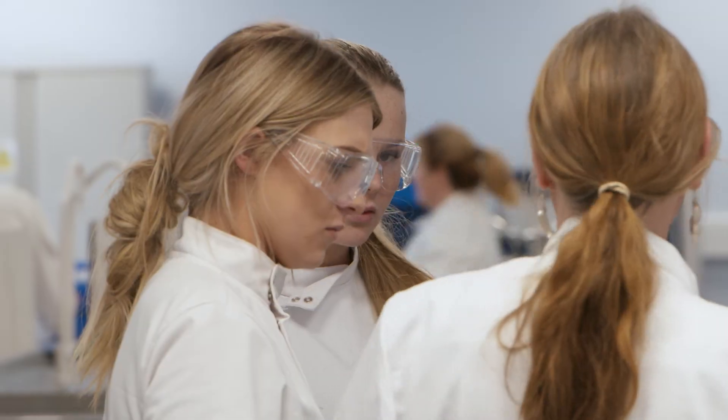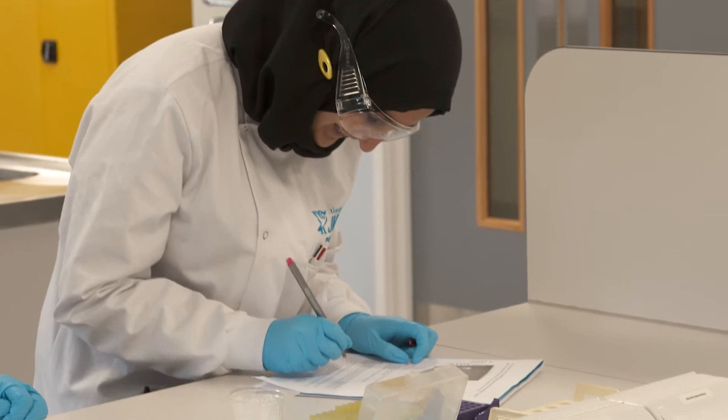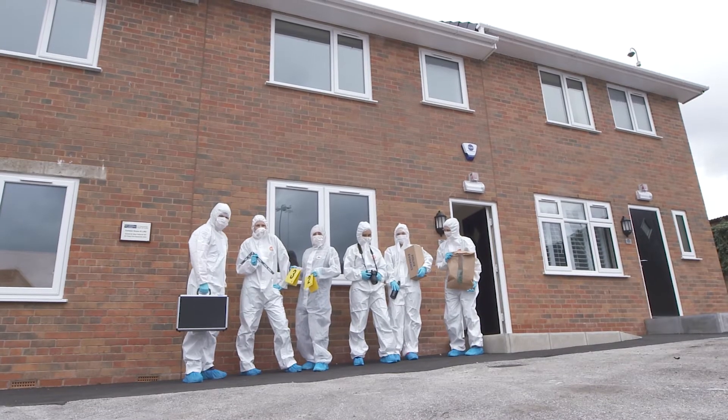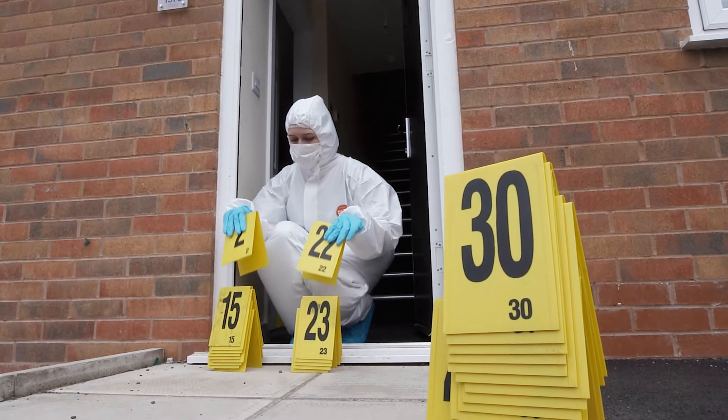With forensic science, I enjoyed it a lot, especially the practicals. I enjoy them very much because they make me gain a lot of knowledge. The forensic science houses are a recent addition at Liverpool John Moores University, and it's where we do our crime scene assessments.